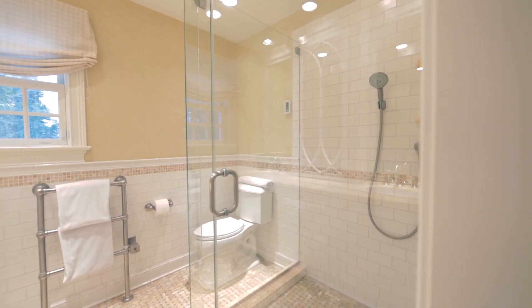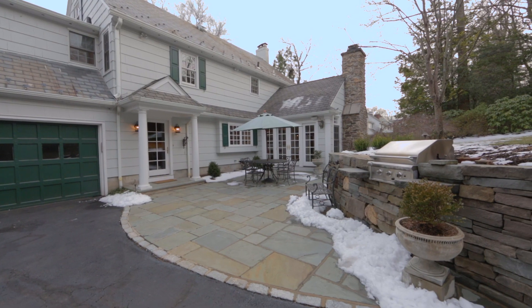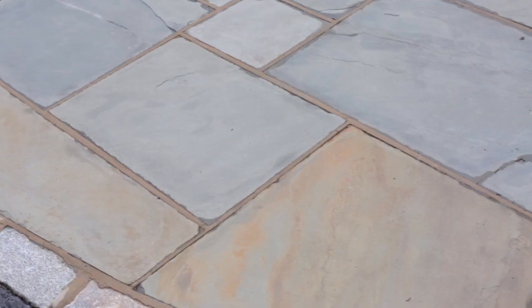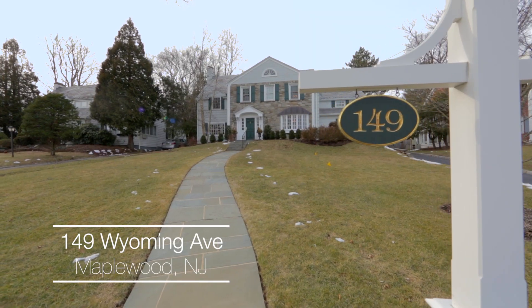I'll see you next time. I'd love to show you this beautiful home — please reach out to me.